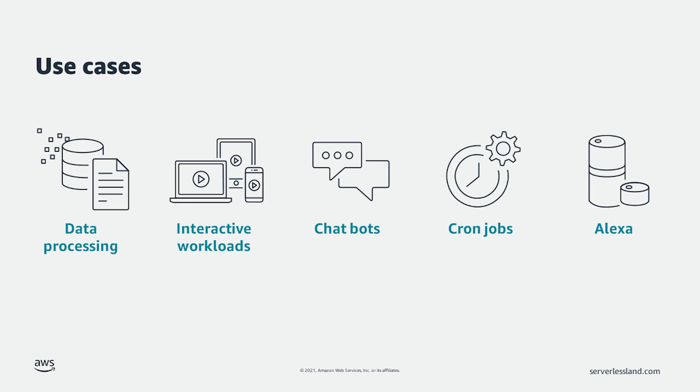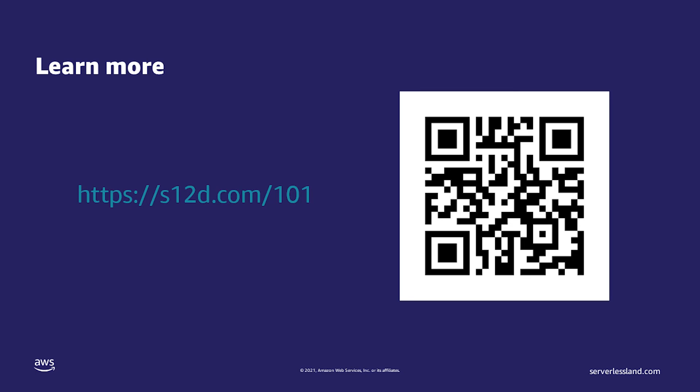There you have it. We've broken down the definition of AWS Lambda, and hopefully you have a better idea of what the Lambda service does. Let's take a look at some use cases that are a great fit for AWS Lambda: data processing, interactive workloads, chatbots, cron jobs, and Alexa. While this is not an exhaustive list, it gives you an idea of the power of Lambda functions. This has been a high-level overview of AWS Lambda. I encourage you to dig into the individual features of Lambda to make it work well for you. For more information about AWS Lambda and other videos in the Serverless 101 series, follow this QR code. My name is Eric Johnson and you can connect with me at EDJGeek on Twitter. Thank you.